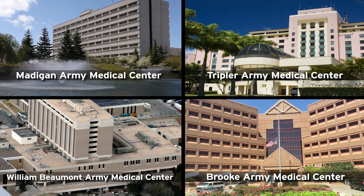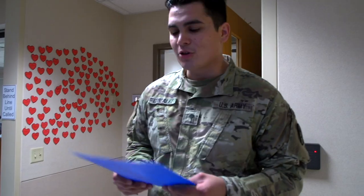As a cardiovascular specialist, your dedication will make a difference in the lives of your fellow soldiers and their families.